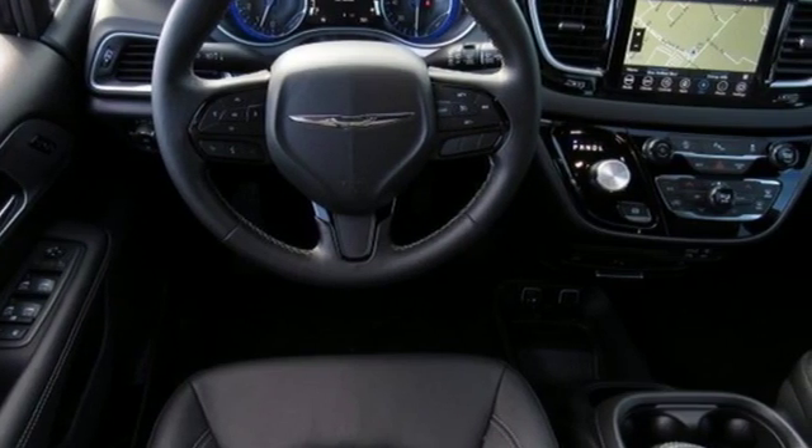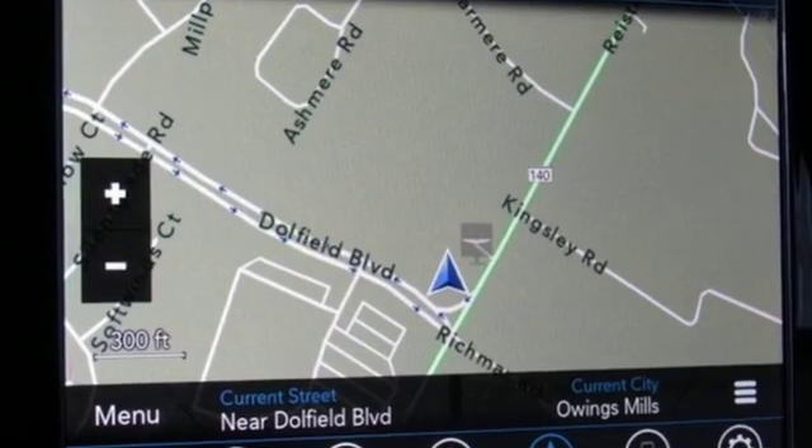Get into a Chrysler and let's do great things together. The time is now. See it for yourself today.